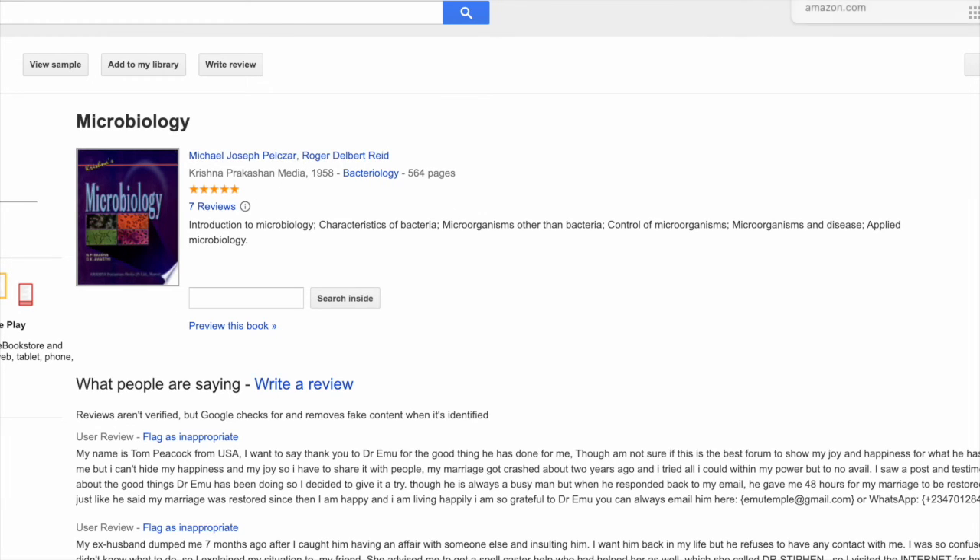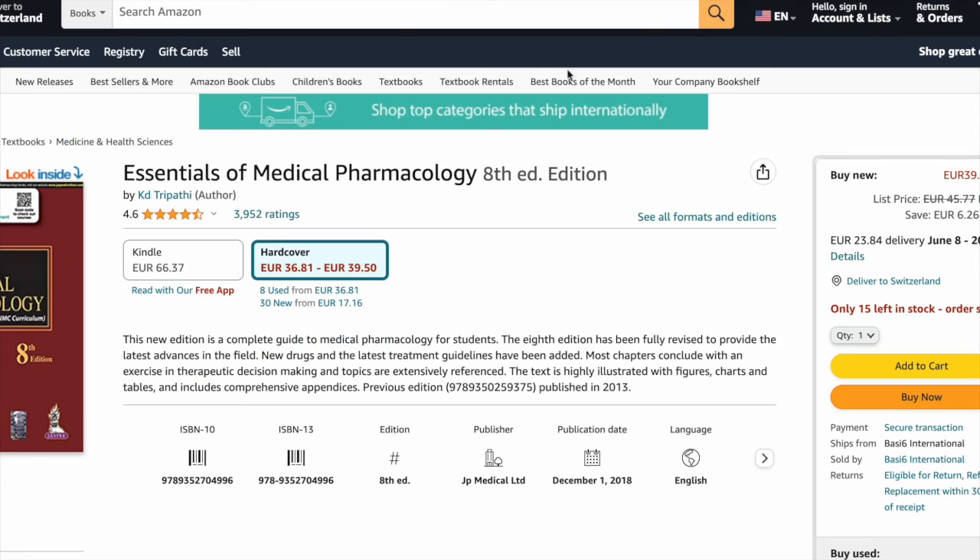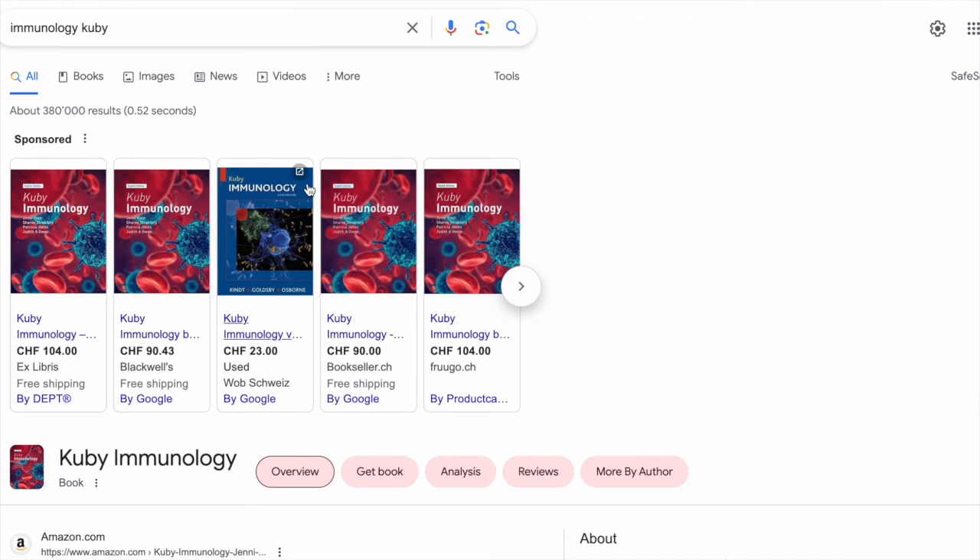The next one is for microbiology — it's by Pelczar. Then there's the one I was talking about: Essentials of Medical Pharmacology by Dr. KD Tripathi. It covers pharmacokinetics and pharmacodynamics amazingly well. I remember studying this for one whole year and it turned out to be a really, really good reference book.